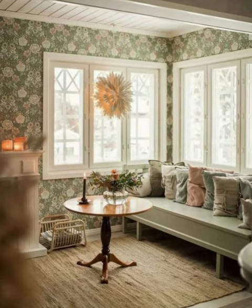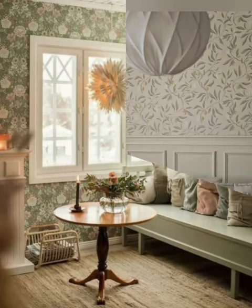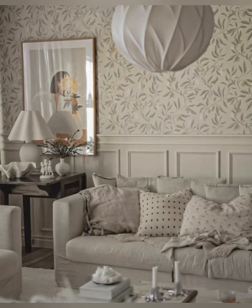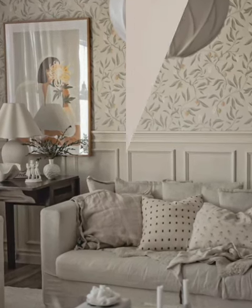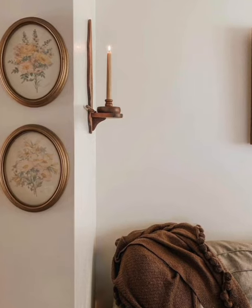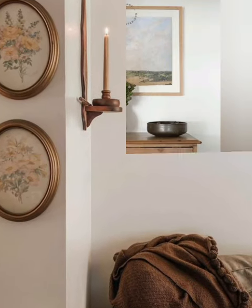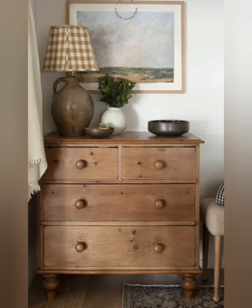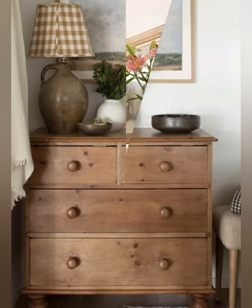Bold wallpaper: experiment with bold wallpaper patterns in a small space. Candles: use scented candles for ambiance and fragrance. Home fragrance: use reed diffusers or essential oils for a pleasant scent. Floating shelves: install floating shelves for a modern and airy feel.